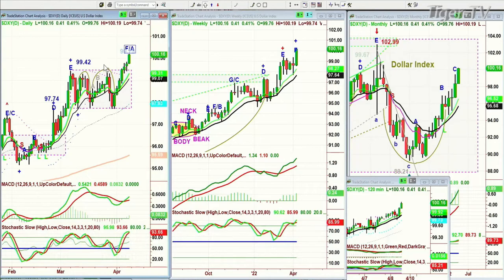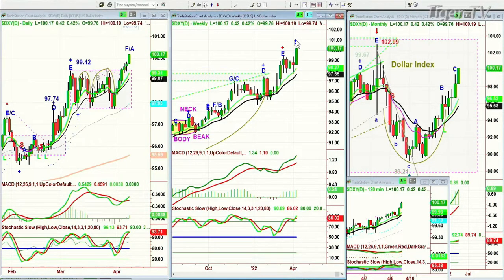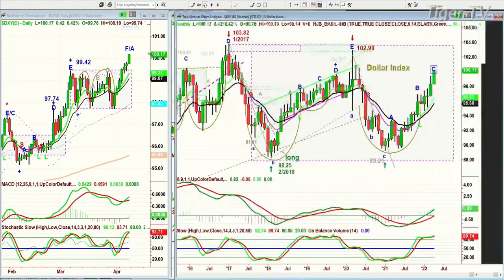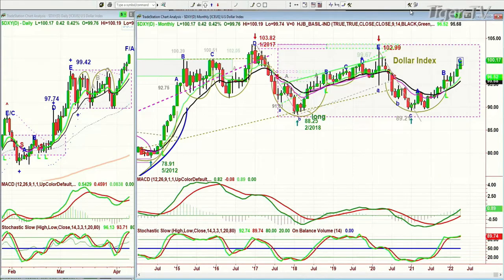Remember: the rectangle formation can last a lot longer than your patience, but you've got to be careful — when there's one big spike above it, does that hold or does it go right back into the trading range? This is either an extended leg F in the dollar chart in the daily, a leg F, or it's just changed its symbol to F-slash-B in the weekly chart, and a leg C in a huge rectangle formation in the monthly chart. That goes from the high of January 20th, 2017 at 103.82. That's the dollar index.